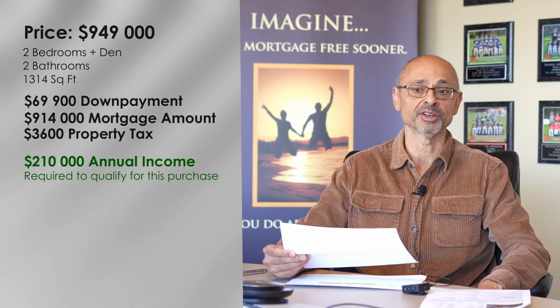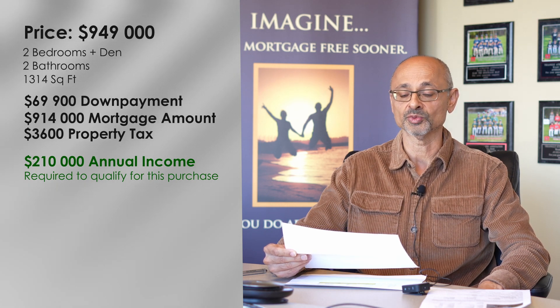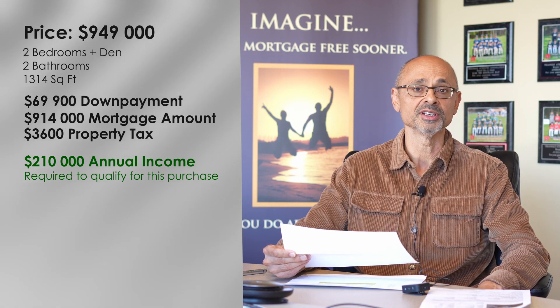As long as you've got a household income of $210,000, the ratios based on today's rates and today's qualification all fit.